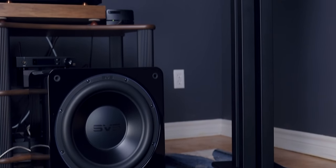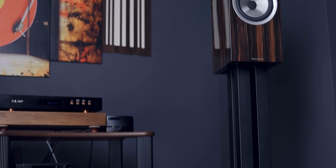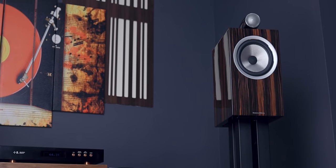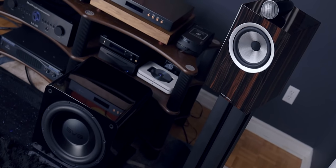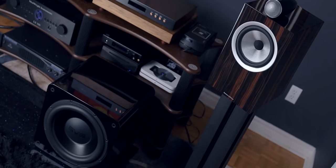When I evaluate subwoofers, there are three things I look for. First: how well it integrates with my speakers — in this case the Bowers & Wilkins 705 S2 — and how seamless the transition is from where my main speakers roll off to where the subwoofer picks up. I should not be able to hear the subwoofer on its own. It should be as if I don't have a subwoofer, and anyone walking into the room should be asking whether it's even on. That seamless integration for music is what I want.